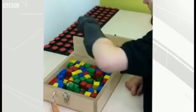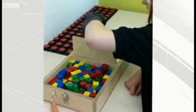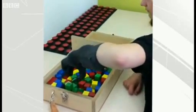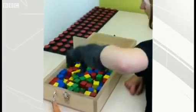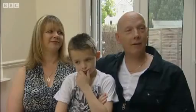Chloe's family paid for the £38,000 hand. It's made by Touch Bionics in Scotland. This is the 15-year-old trying it on for the first time in their labs just a few weeks ago. It's lifted our spirits a lot, hasn't it? It's amazing what she can actually do with it. And whereas we'd go out as a family and people would stare for the wrong reasons, they stare now in amazement.